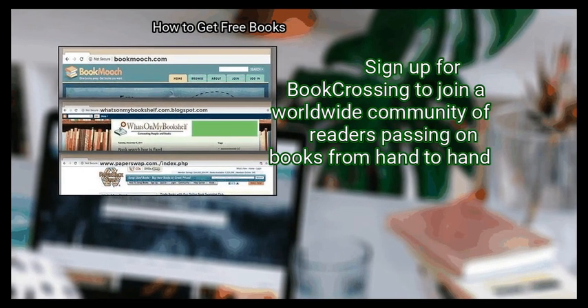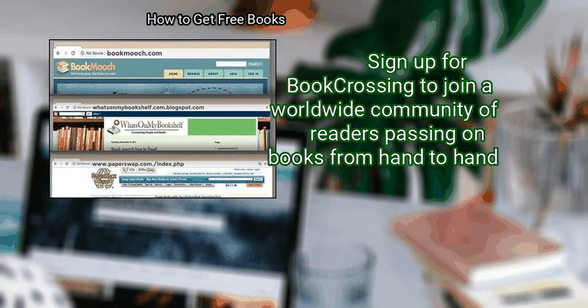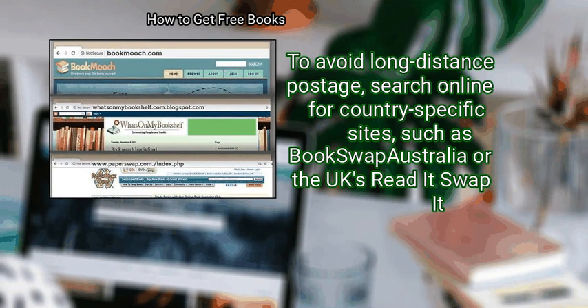Sign up for Book Crossing to join a worldwide community of readers passing on books from hand to hand. To avoid long-distance postage, search online for country-specific sites, such as Book Swap Australia or the UK's Read It Swap It.